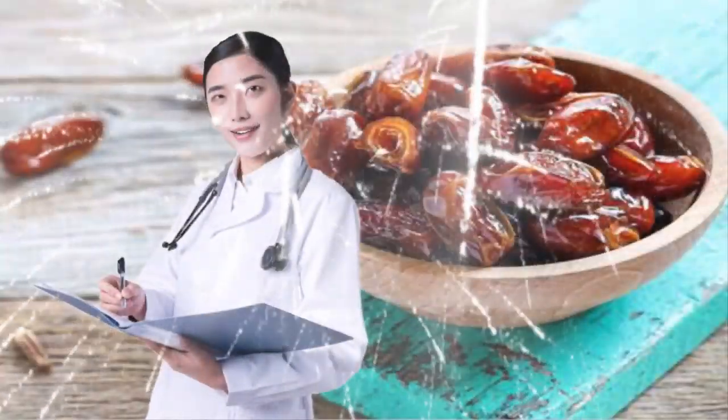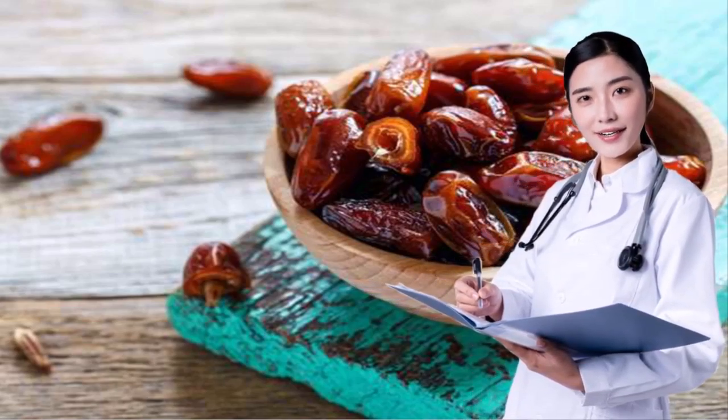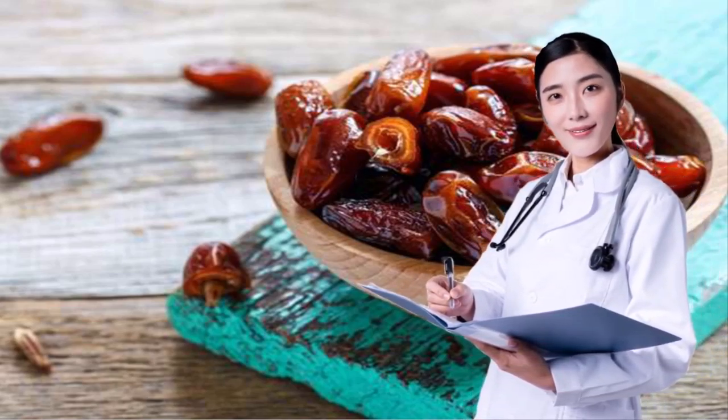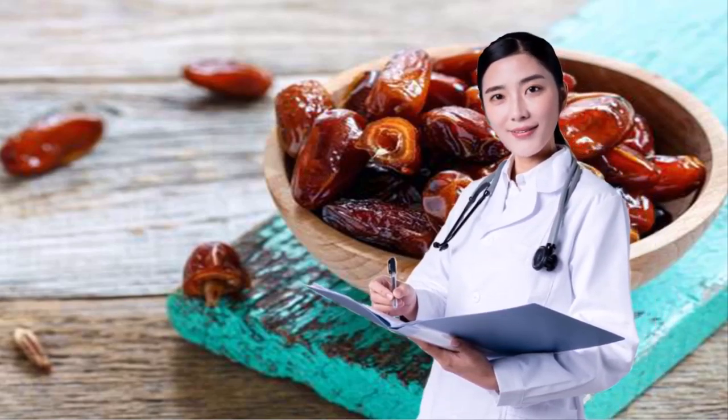16. CUT THE COOKIES. Cookies are everywhere you look during the holiday season. While it's fine to indulge every now and again, it's also good to have a cookie swap in mind so you don't overdo it. Anziani's go-to sweet treat that won't have you busting out of your jeans is a date filled with one teaspoon of almond butter and topped with cinnamon. This decreases refined sugar and saturated fat and instead acts as a sweet treat that includes some fiber and monounsaturated fat. The cinnamon can also help lower blood sugar response.